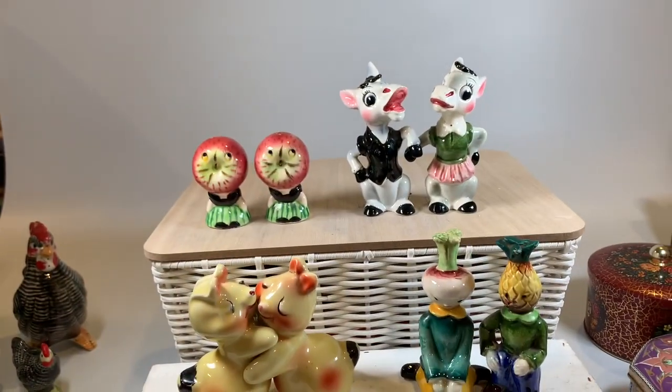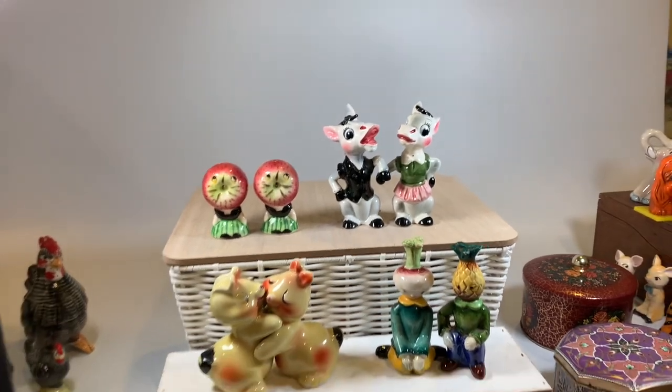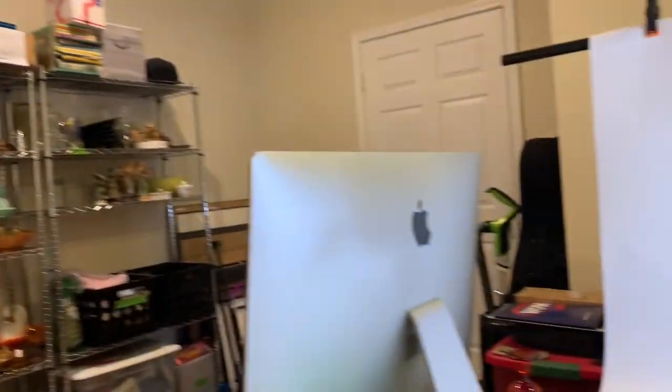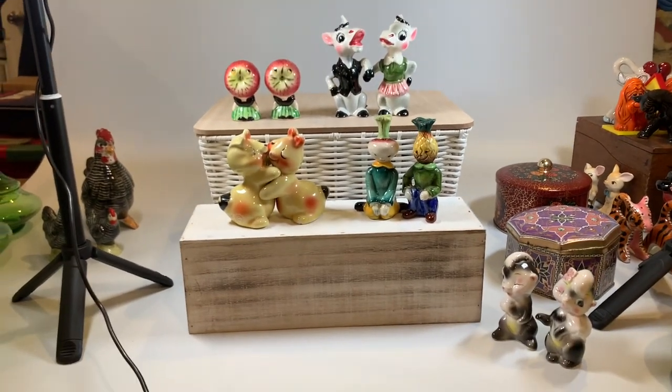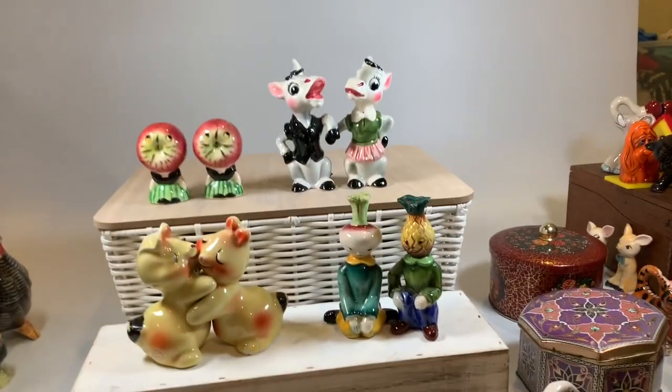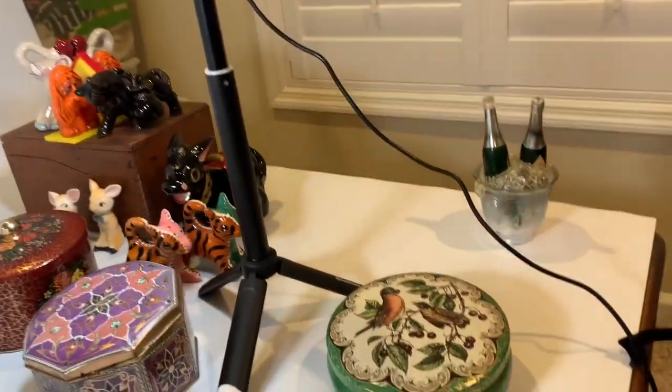Now I'm here in our workroom and I'm going to show you some of the highlights for the WhatNot sale of the salt and pepper shakers. I've got them all in front of me. This is our little setup where we do WhatNot sales. We've got the computer here, that's some of our inventory, and then we've got this backdrop here — all ready to either take pictures for eBay or to set up for a WhatNot sale. It's all sitting here, ready to go.